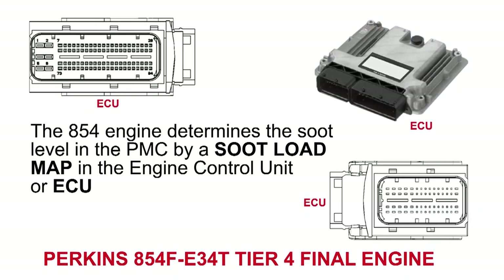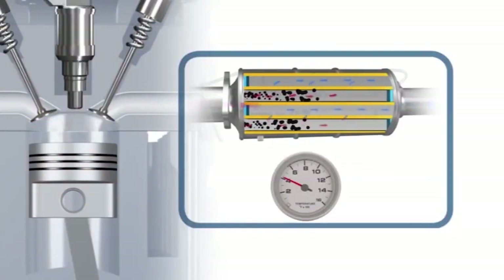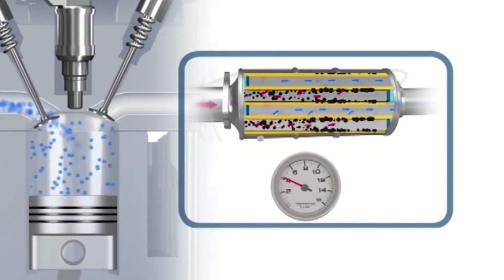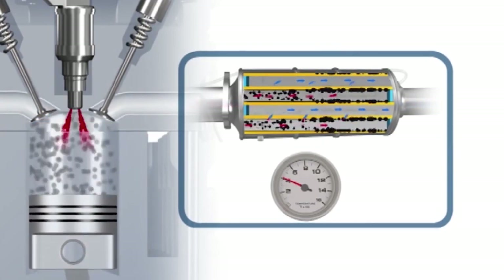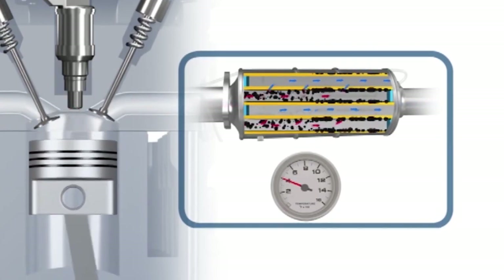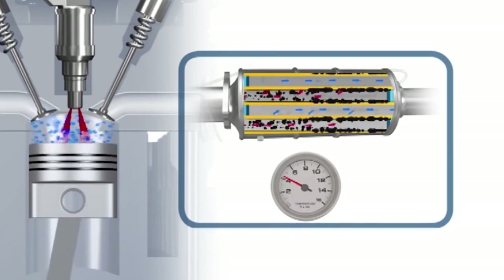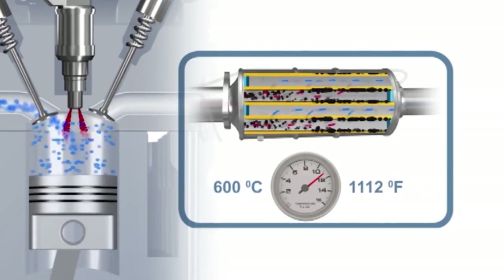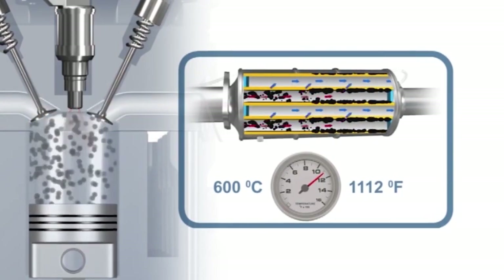The 854 engine determines the soot level in the PMC by a soot load map on the engine control unit. When the ECU determines a regeneration is required, the engine will begin to post-inject fuel into the exhaust stroke of the pistons. The raw fuel in the exhaust will chemically react with the DOC to increase exhaust temperatures and burn off the soot captured in the PMC.